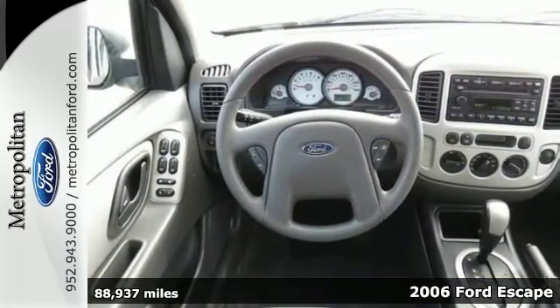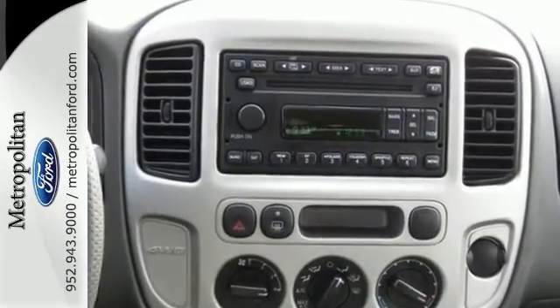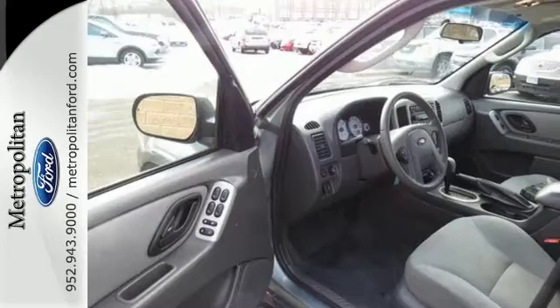For 2006, the Escape has been redesigned with tons of storage, versatile seating, and great features like a multifunction remote, exterior entry lighting, a roof rack, and a CD player.